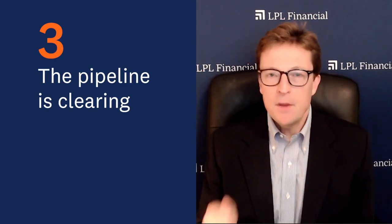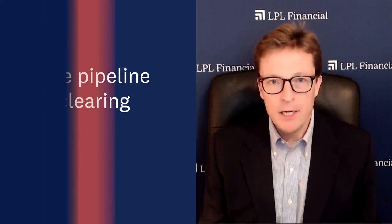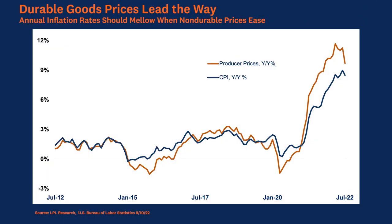Point number three: the pipeline is clearing. This graph is showing the year-on-year change in producer prices along with the year-on-year change in consumer prices. As supply chains are improving and bottlenecks are clearing up, the pressure is easing from the supply side. We're seeing a direct correlation — improvement and easing in producer prices will eventually flow into consumer prices.